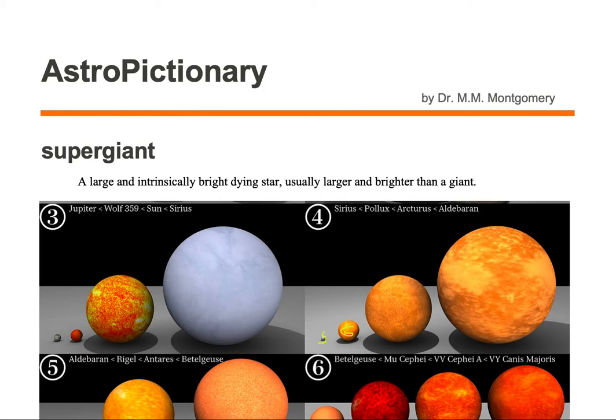A supergiant is a large and intrinsically bright dying star, usually larger and brighter than a giant.